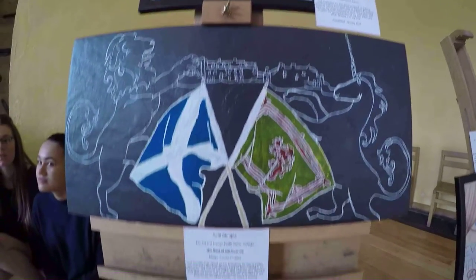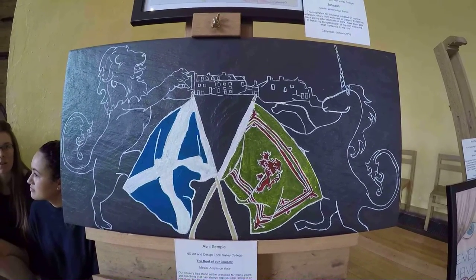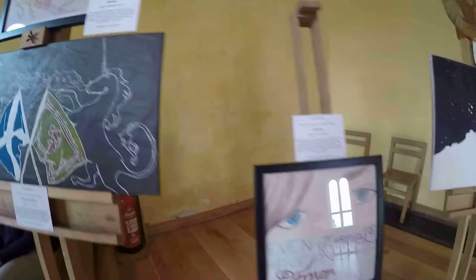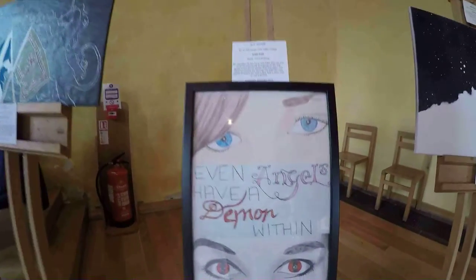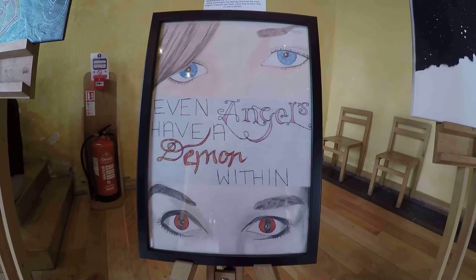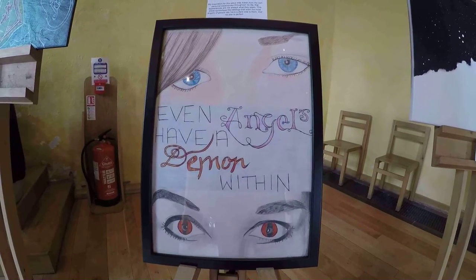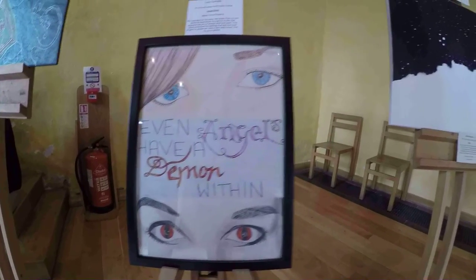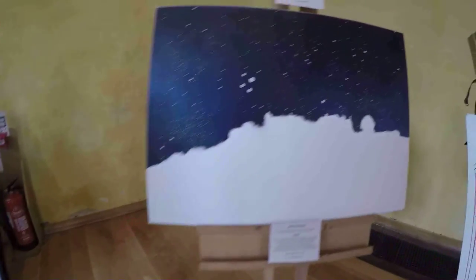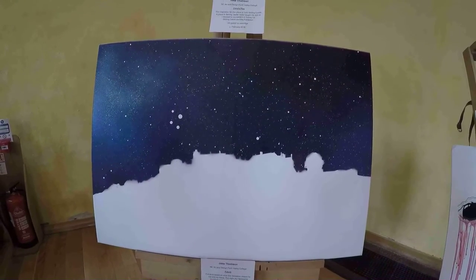Avril's second piece is called The Roof of Our Country. She has used acrylics on slate, using slate as inspiration from what makes her country strong. This was completed in February 2016. Avril's third piece is called Angel Eyes. It is a pencil drawing, and her inspiration was drawn from her own personal experiences throughout her life. This piece symbolises the ideology that even the most angelic of people can have a dark side, and that no one is perfect. She completed this in December 2015.